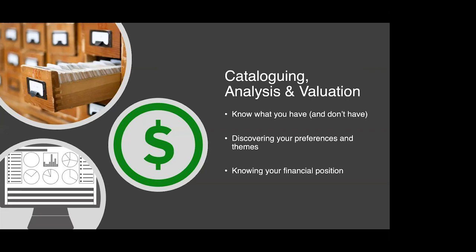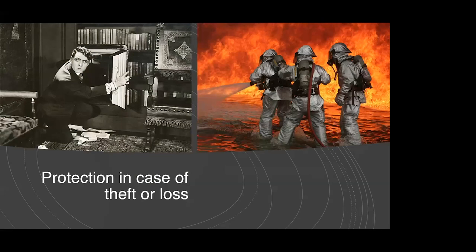Another good reason to have your collection documented is protection in case of theft or loss. Sometimes bad things happen. In the event that your collection is stolen, or lost in the mail, or lost by fire, flood, or some other natural disaster, having a fully and well-documented collection will streamline and simplify the process of recovery or filing an insurance claim, ensuring you have the information needed to minimize any financial loss.